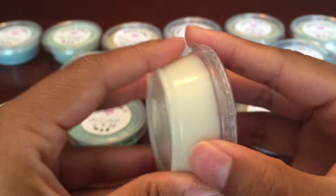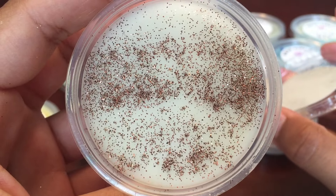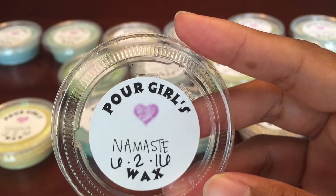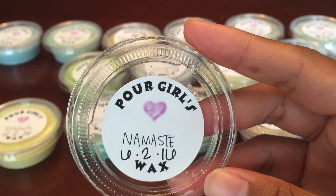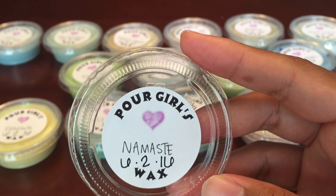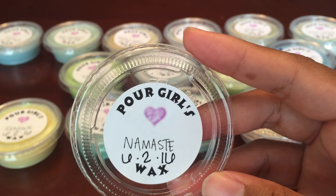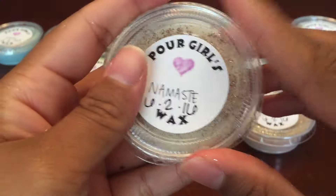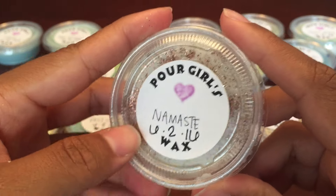This one is Namaste, and this is a woody earthy mix of vanilla, sandalwood, and a touch of patchouli. This is definitely an earthy scent. I'm not sure if what I'm picking up most is patchouli or sandalwood — one of those notes is very dominant. This is definitely an earthy scent.